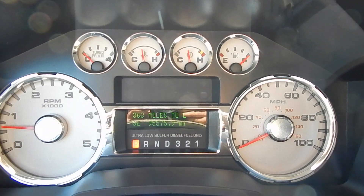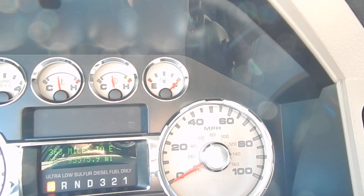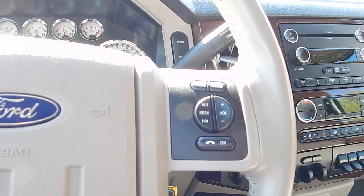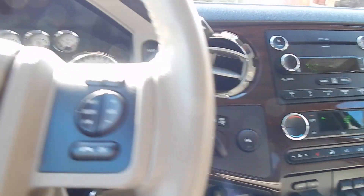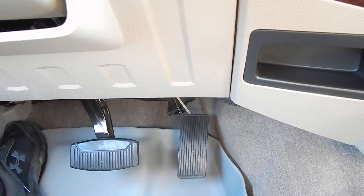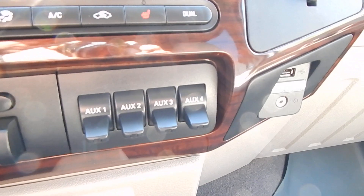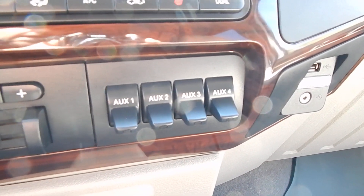We currently have 95,575 miles, and as always, a full tank of fuel with all of our vehicles here at Direct Auto Outlet. You have all your creature comforts on your multifunction steering wheel — answer and hang-up button, volume, multimedia, and cruise. This vehicle is equipped with power adjustable pedals, so it can accommodate any size driver. You also have your built-in trailer brake controller and four auxiliary switches that are built-in and can be programmed to any aftermarket items you should add to the truck.